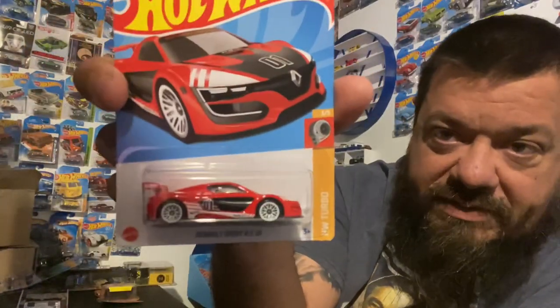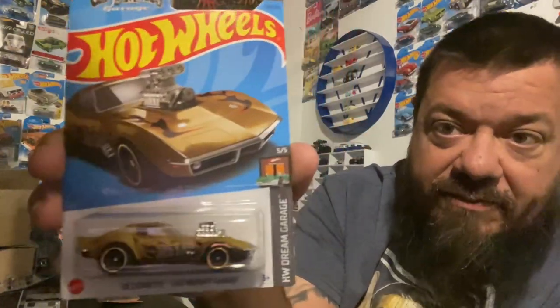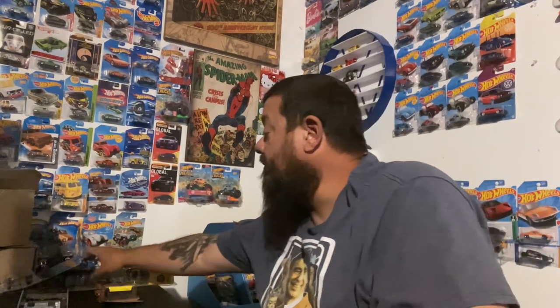These pickups are kind of in no particular order. These two first ones we found - which would have been awesome if they were Super Treasure Hunts, but they weren't. They're the mainline versions of the super, so still trying to get the supers - you never know. At least we got the mainline: the Renault Sport, which is an F case, and a G case - the '68 Corvette Gas Monkey Garage.